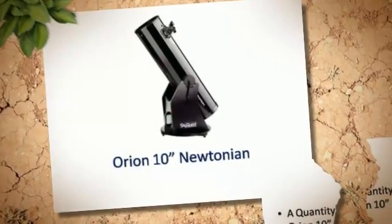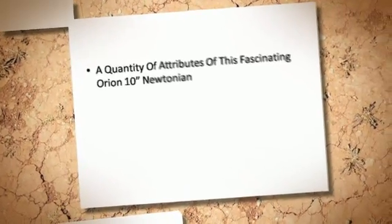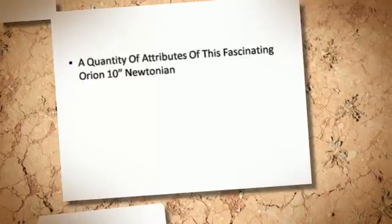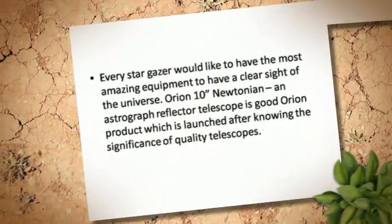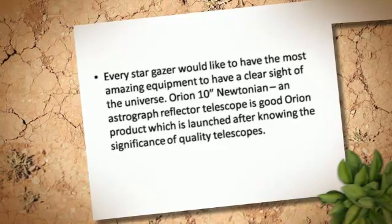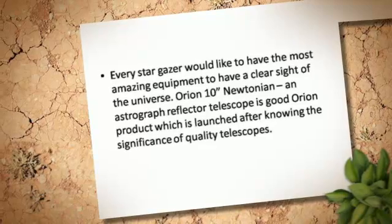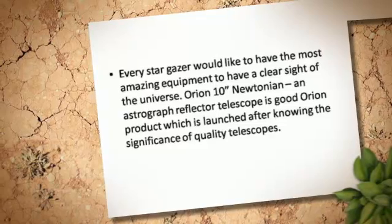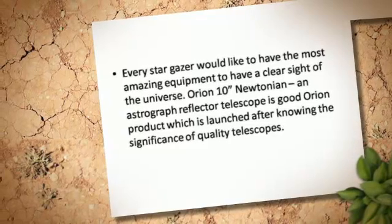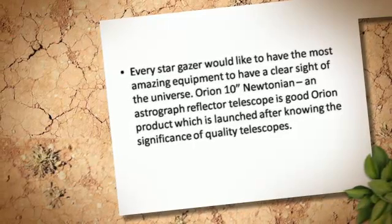Orion 10 Newtonian. A quantity of attributes of this fascinating Orion 10 Newtonian. Every stargazer would like to have the most amazing equipment to have a clear sight of the universe. The Orion 10 Newtonian, an astrograph reflector telescope, is a good Orion product which is launched after knowing the significance of quality telescopes.